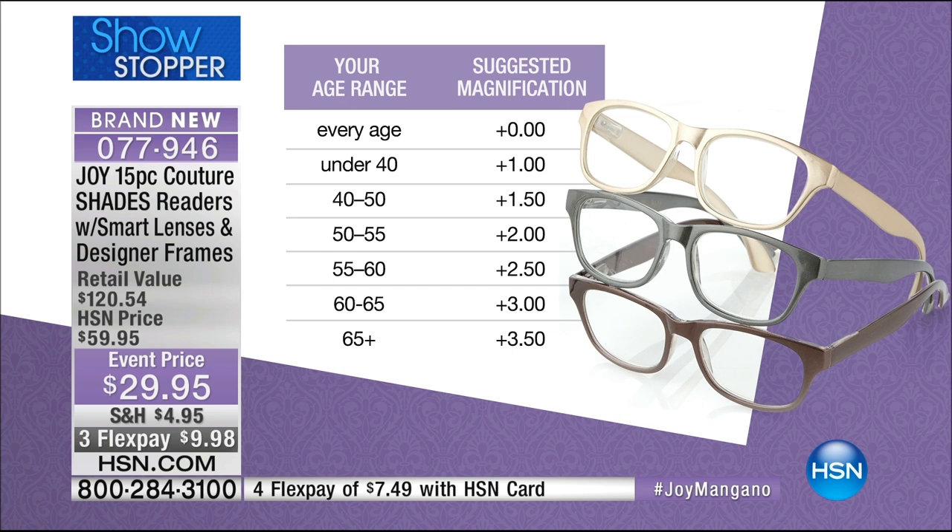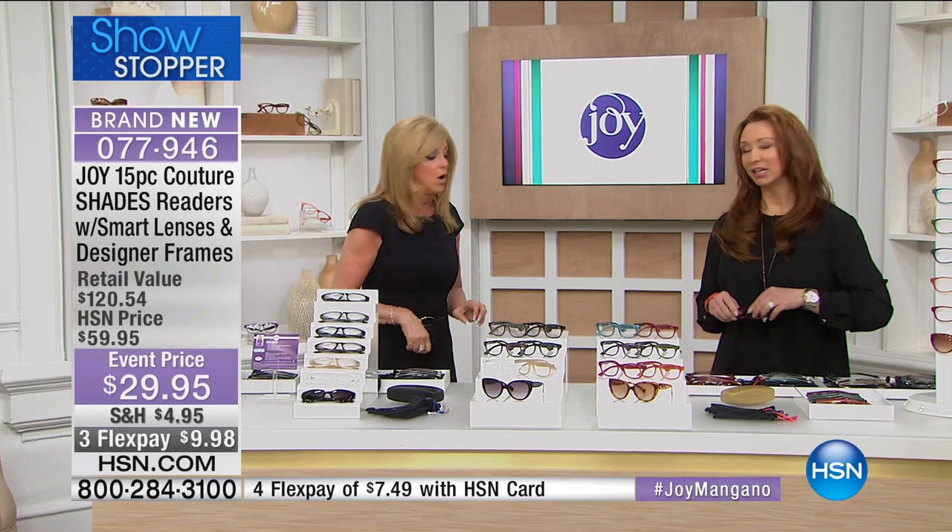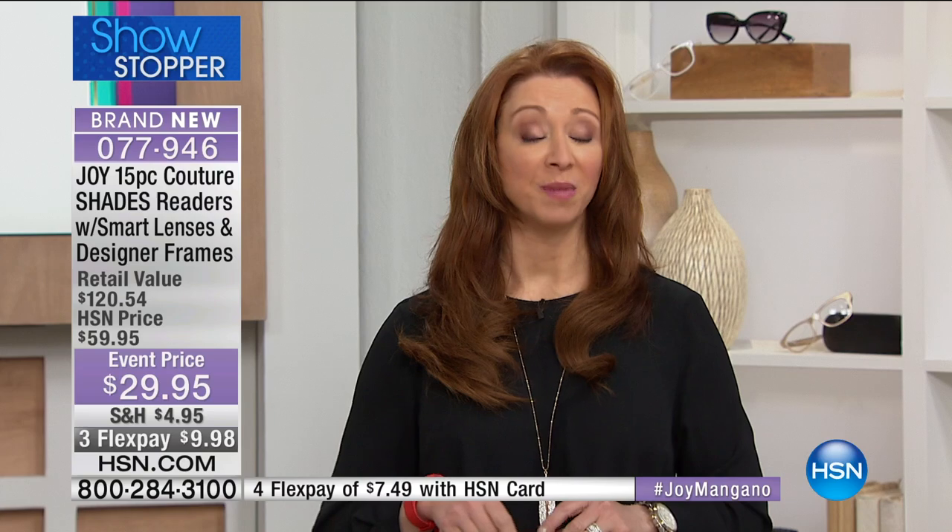I'm about to turn 60, so I'm right there. 65 or older is 3.5. The zeros just sold out — that happens every time. That's why I always say it's best to shop in that first show, because as the day progresses we start to lose magnifications. Based on my own situation, I'd recommend considering getting the next magnification up because eventually we graduate.